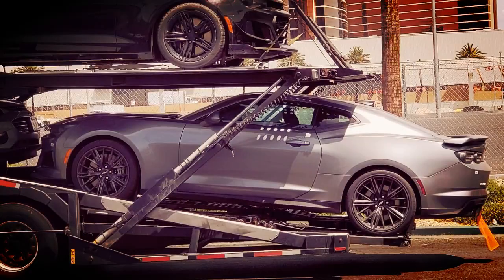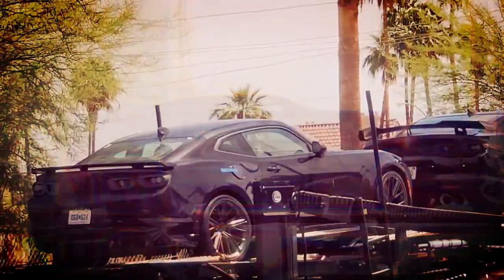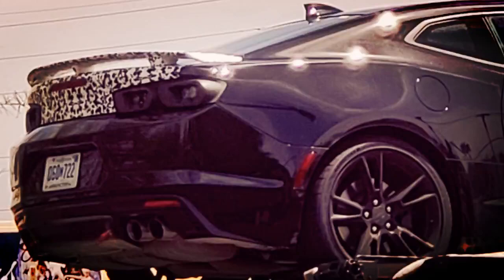It's unlikely Chevrolet will do much under the hood of the refreshed ZL1, so expect to see a 6.2-litre supercharged V8 engine with 650 horsepower and 650 pound-feet of torque. Look for it to arrive before the end of this year, with slightly controversial styling and tone.